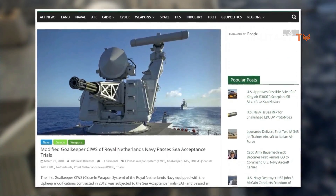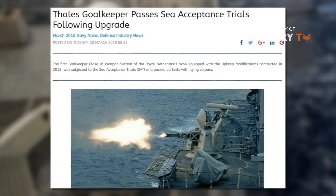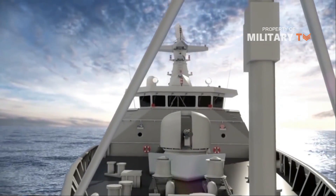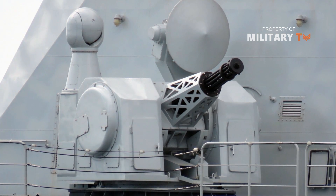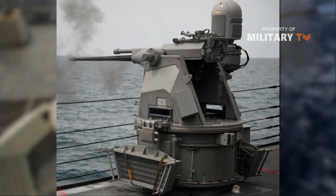In March of last year, the Goalkeeper SeaWIZ officially passed sea acceptance trials with the Royal Netherlands Navy. Its capabilities have been proven many times during seagoing trials. U.S. trials, in which three types of live missiles were destroyed by Goalkeeper, conclusively confirmed the capabilities of this proven close-in weapons system.